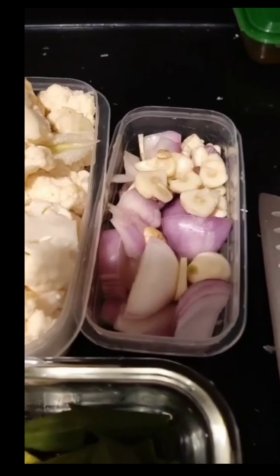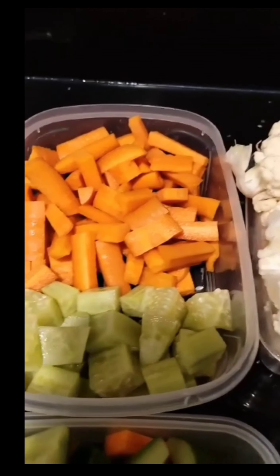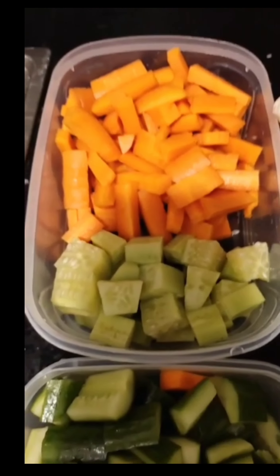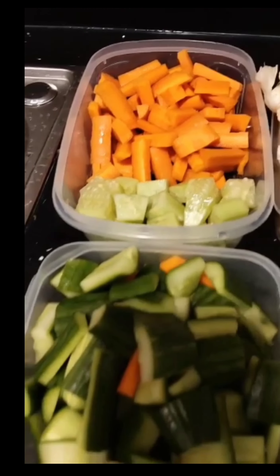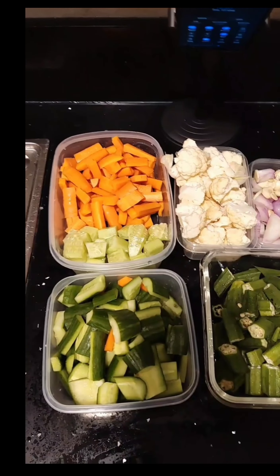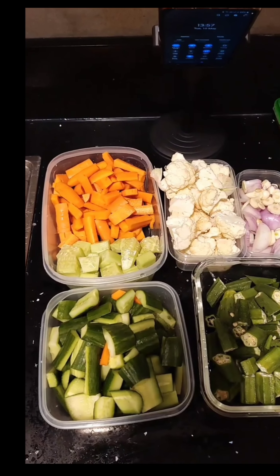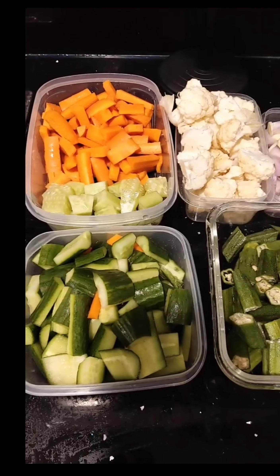As you can see, we have our carrot, cucumber, cauliflower, onion, and garlic all together. Now we're going to be putting them in the pan to make the magic of the mixed vegetable. Follow along with me and see how we're going to have this recipe.